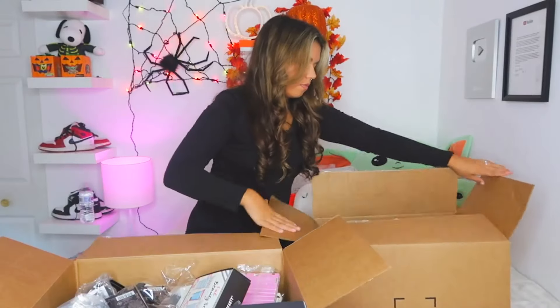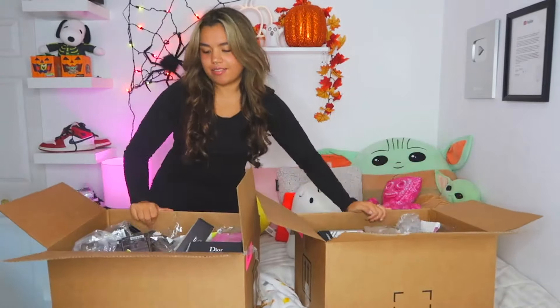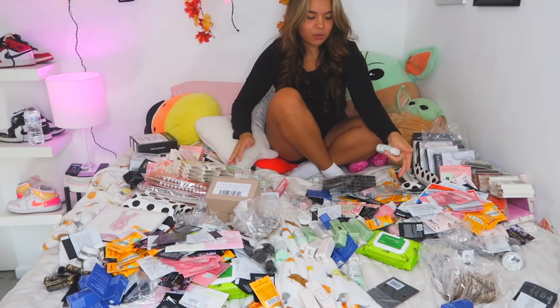We all love surprises, don't we? So the next hack is no mystery. Mystery boxes have taken the retail world by storm, and for good reason — they tap into the human love for surprises and the thrill of the unknown. As a business owner, you can offer a curated selection of products that your customers can't see until they open the box. Retailers can create a sense of excitement and anticipation, making the shopping experience more fun and engaging.